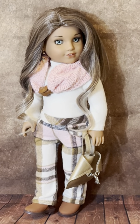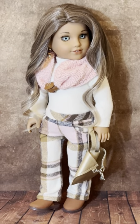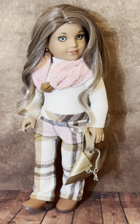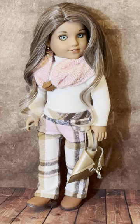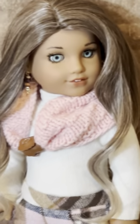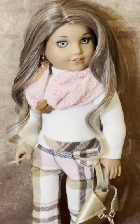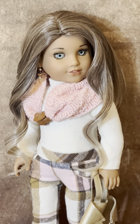Hey everybody, welcome back to my channel. I have Paris back here in the spotlight — she had a little photo shoot this morning. I thought I'd do a little up-close video on her because I have additional information on what she's wearing, and she looks so pretty. Before I put her away I want to talk about her a little more and feature her because she just looks fabulous.